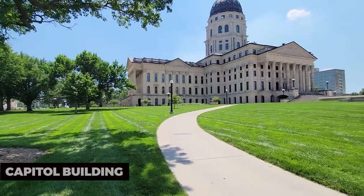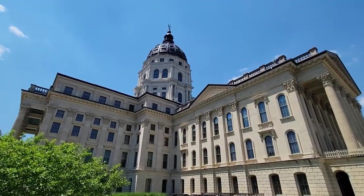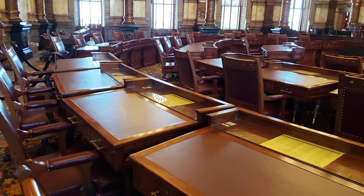Capitol Building. Topeka is the state capital of Kansas, and the Capitol Building stands as a testament to this fact. Explore the state capital with its beautiful architecture, murals, and historical significance. Guided tours offer insights into the state's political history.